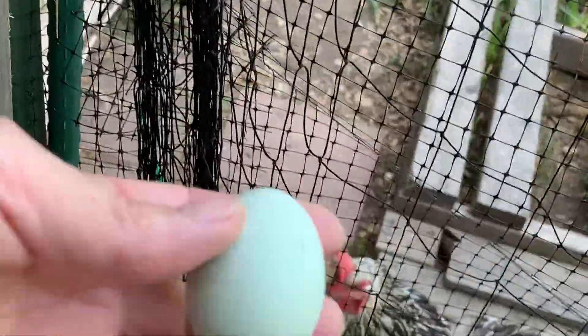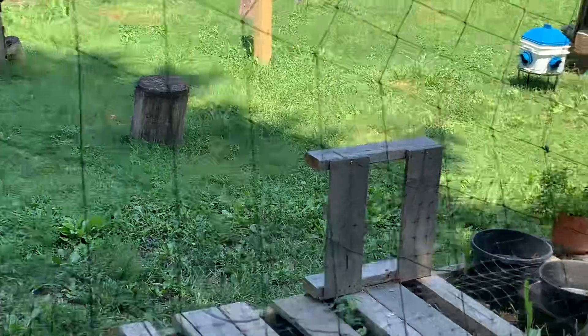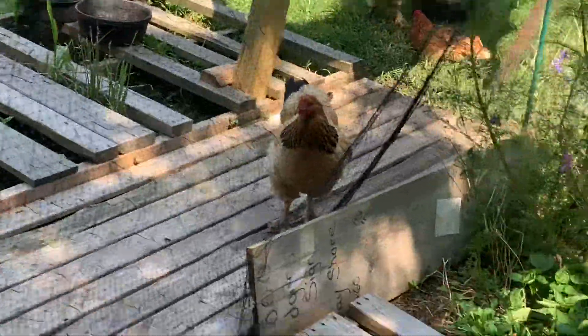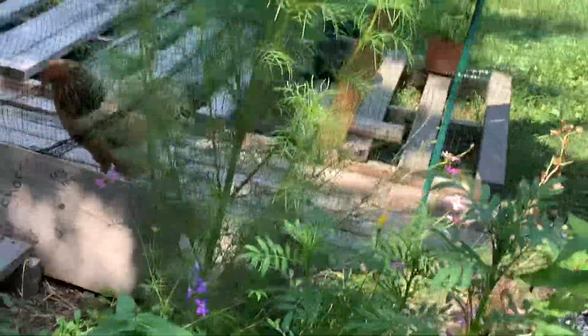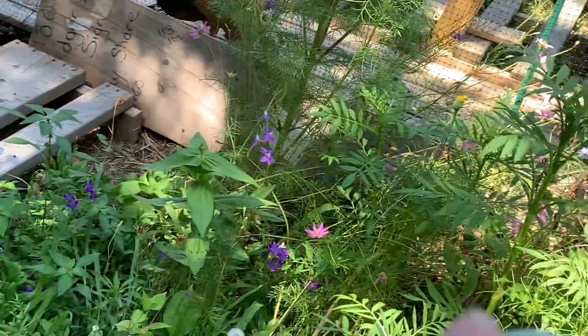I'll take it in just so I can look at it. She is a cream-crested Legbar, and so she is a true blue egg layer. No chance of it being green — the inside will be just as blue as the outside. And this is her first one, so it may become bluer.